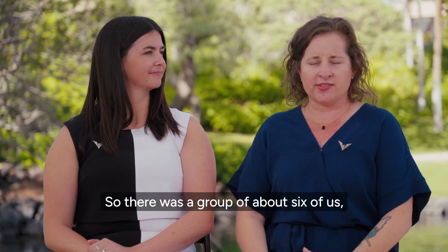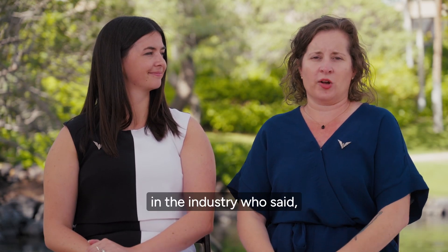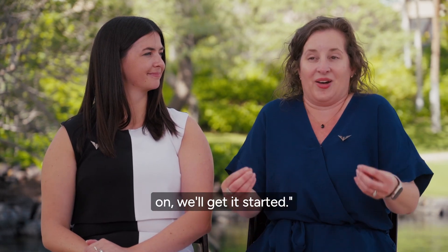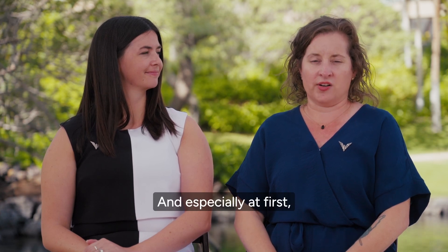There was a group of about six of us — myself, Andy Blair, Elise, obviously, and then a few people who are no longer in the industry — who said, okay, we'll start, we'll take this on, we'll get it started. And it was born from there, and it was really exciting.